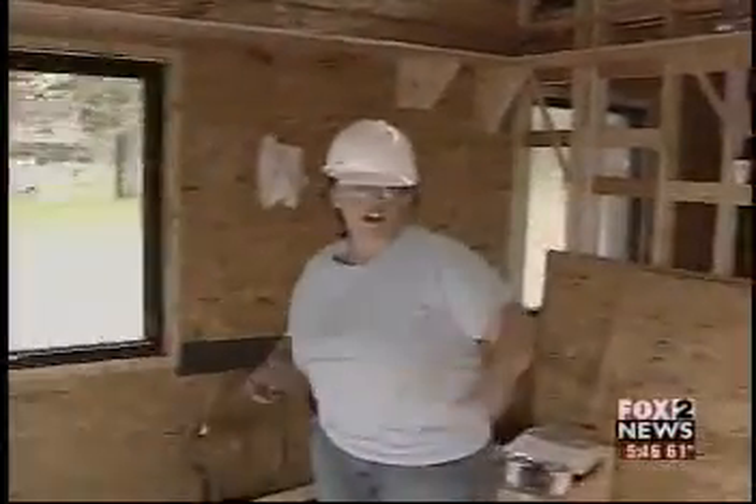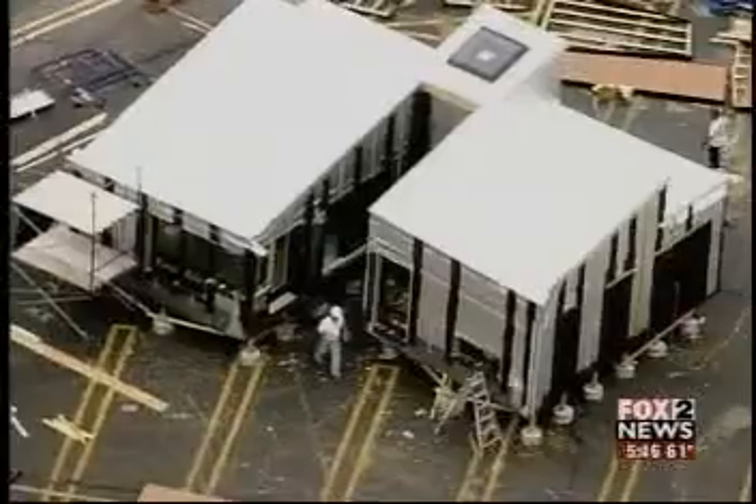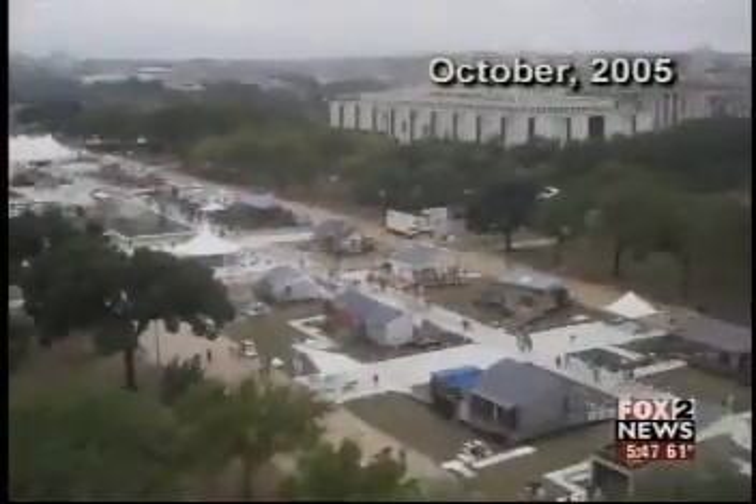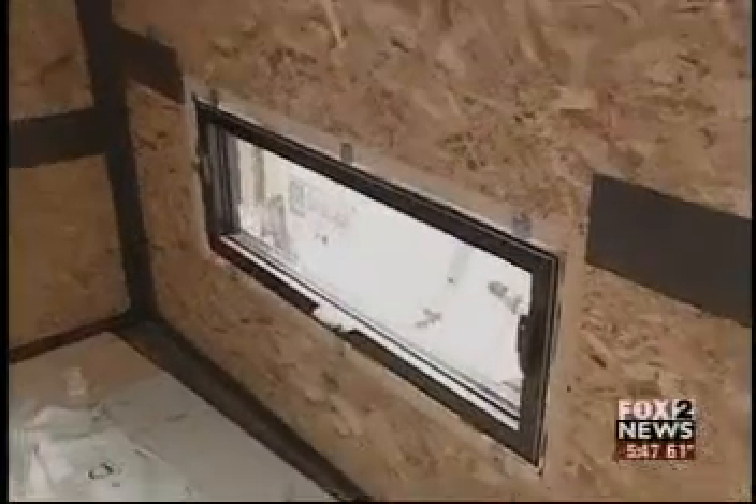Tina Spann, who just graduated with a degree in architecture, gave us the tour. This house will be judged against 19 other solar creations from universities around the world. The Lawrence Tech team calls its design the Allotera House, which means to soothe the earth. And that's exactly what it does.